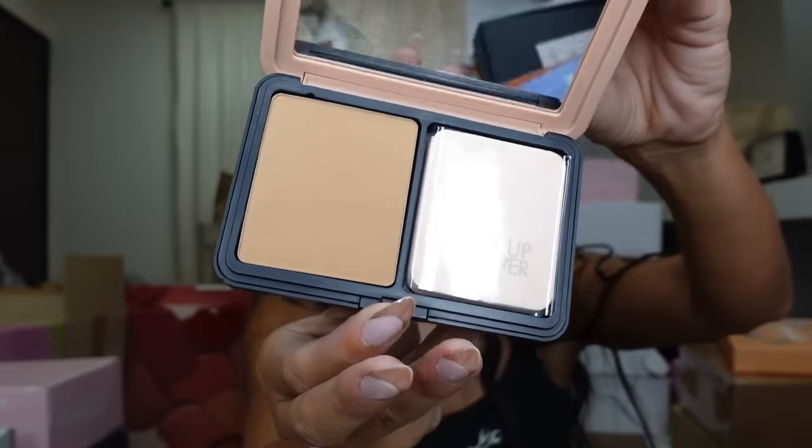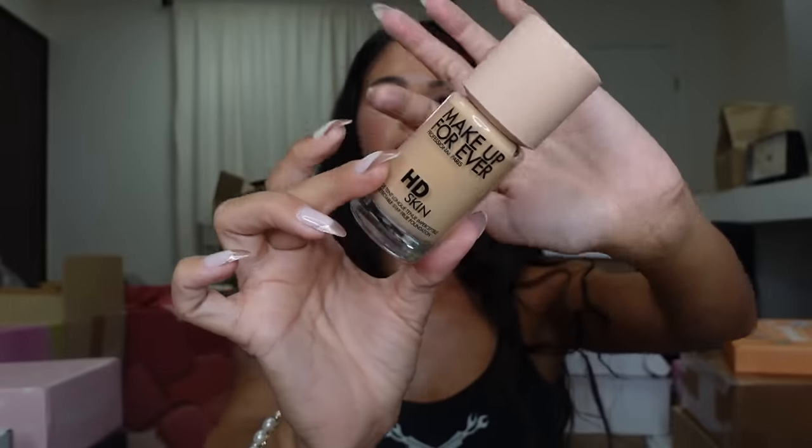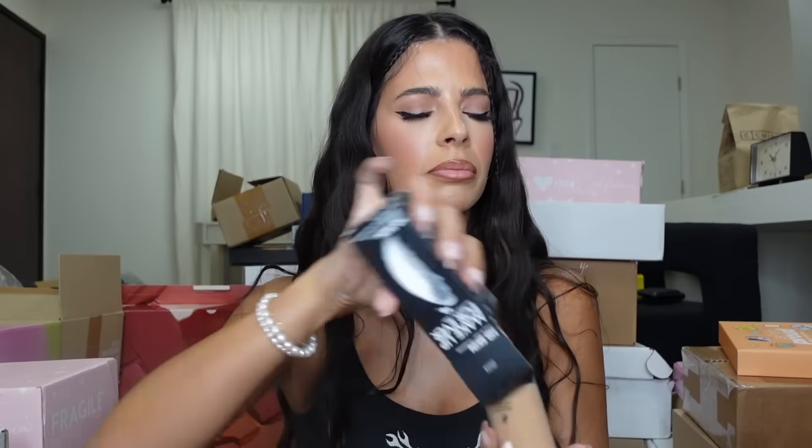Wait, did they accidentally send me the same package twice? They did not — they said, 'No ma'am, we know what we're doing.' I just thought so because of the bag. I'll give you guys a bag — so you get a bag, I get a bag, we all get a bag. Looks like we got the velvet powder — literally so pretty! Thank you. Looks like we got the HD Skin foundation — I need to get into this. I haven't worn it and it's time.